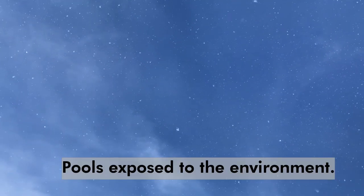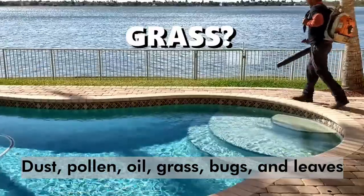All pools are exposed to the environment — dust, pollen, grass, bugs, and leaves. That debris is continuously falling on the water surface.